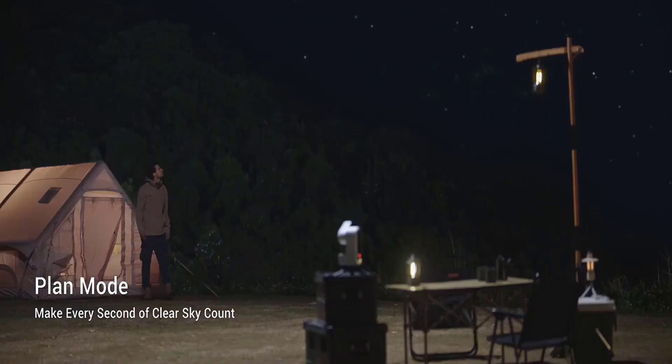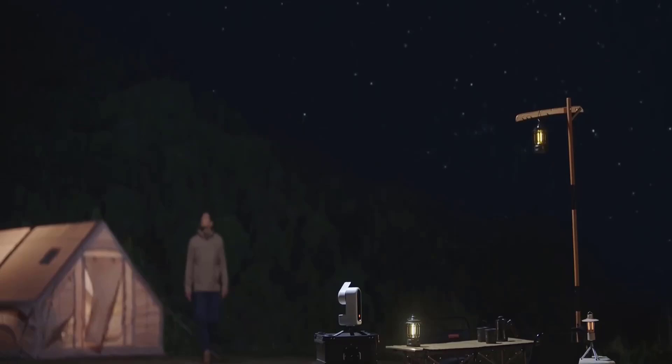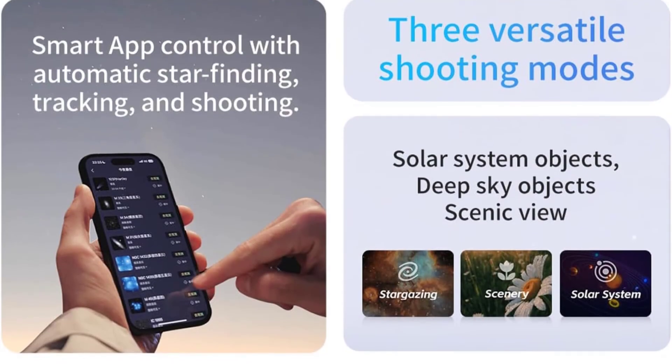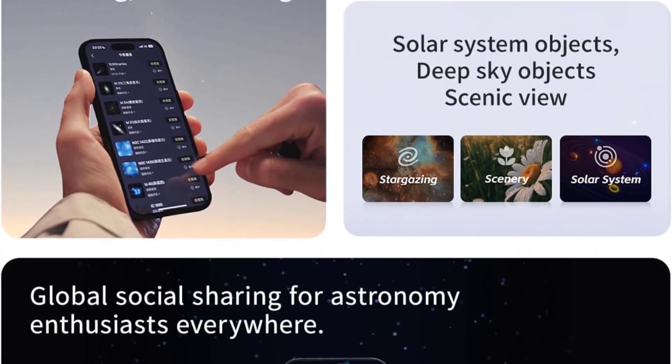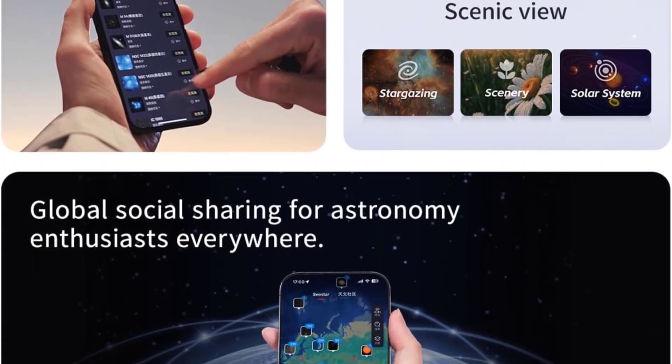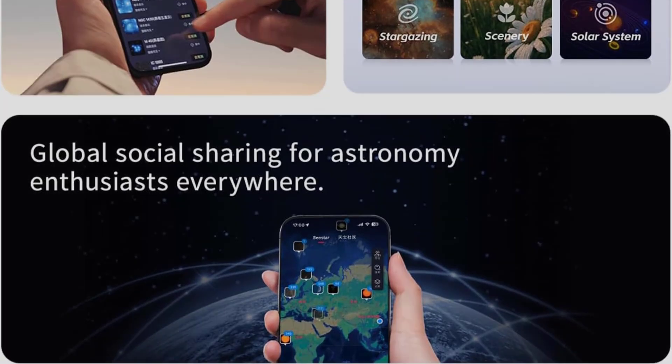The first generation of smart telescopes, from Unistellar and Vaonis, were large and expensive high-end objects. But in the last few years the trend is toward the small and affordable, and that trend surely finds its peak with the C-Star S30.